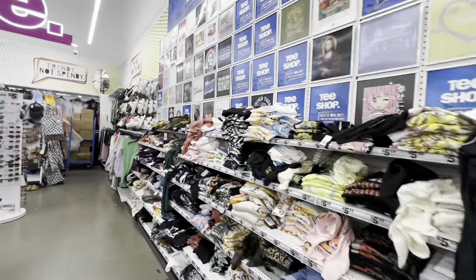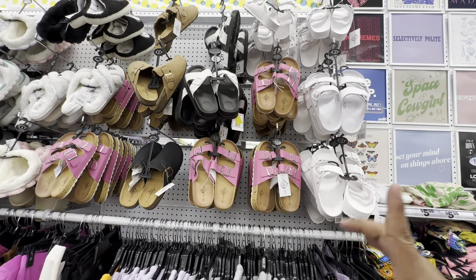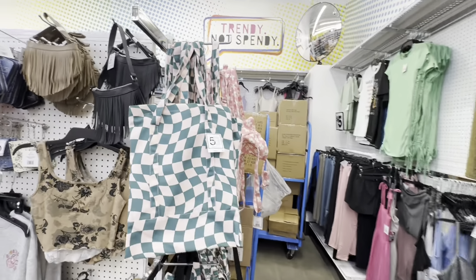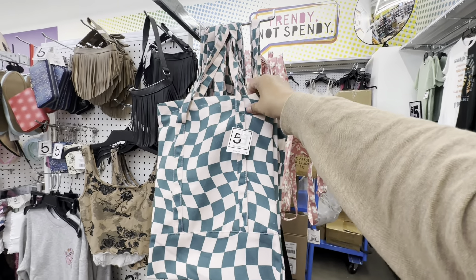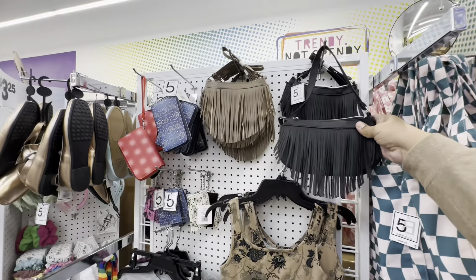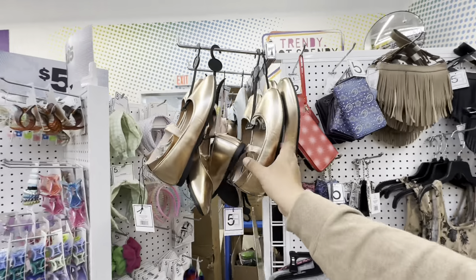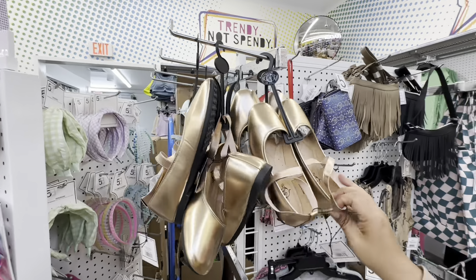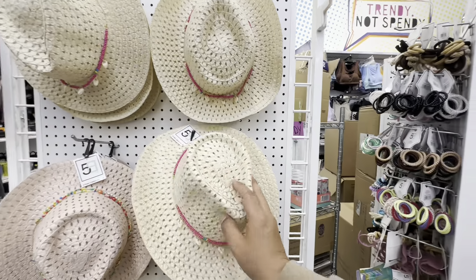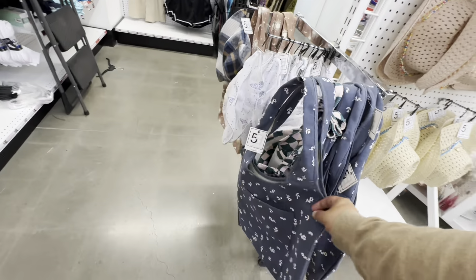Let's just be nosy — they have these Birkenstock dupes, definitely dupes of the Birkenstock, and these are five bucks! And these cute little cloth bags for five bucks — they also have a little flower one. And look at these cute little purses or handbags — very shiny ballerina shoes for five bucks. Get ready — girls trip! More bags with a little pocket there, and more hats.